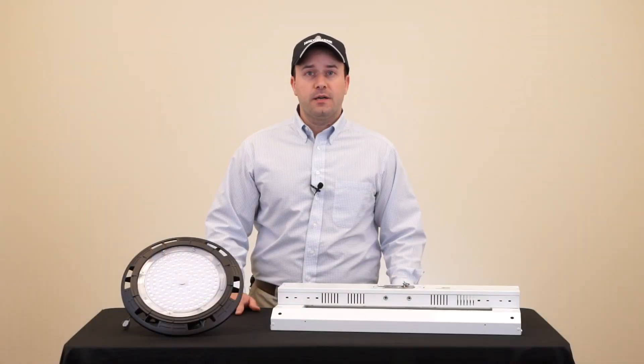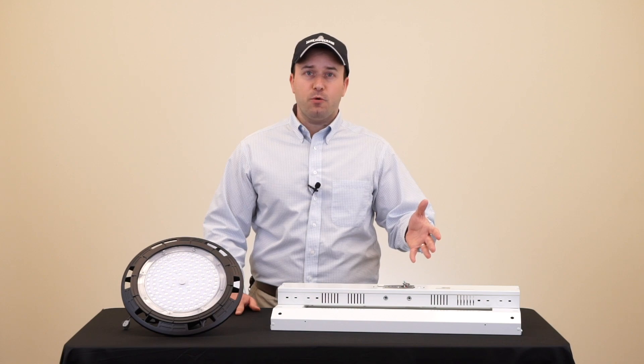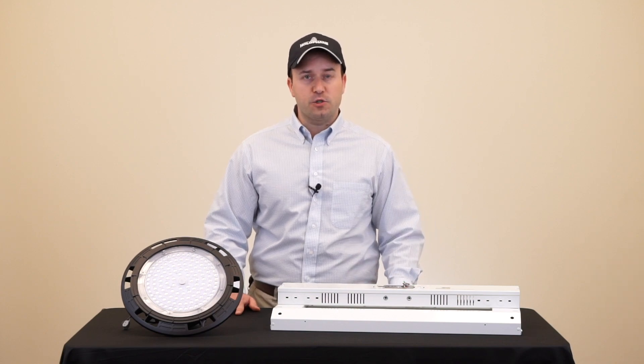Well, that didn't take long. Now let's test out the linear high bay, which typically has 0–2.5KV surge protection.